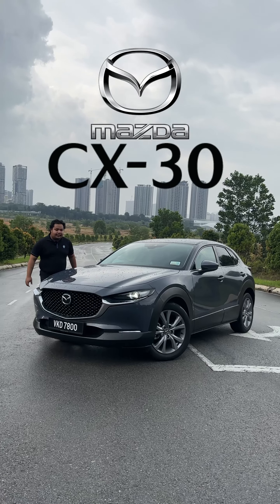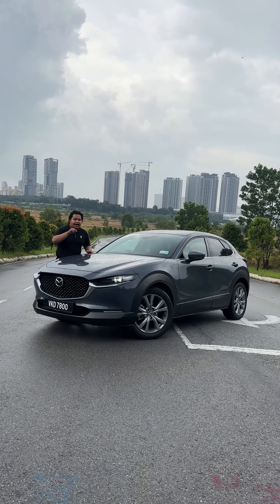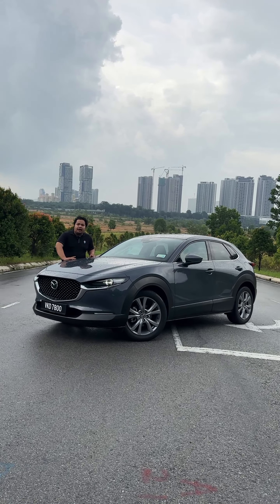This is the Mazda CX-30, but more importantly this is the CKD version of the CX-30. Today we're going to take a look at what's the difference between the CKD version and the CBU version of the CX-30.